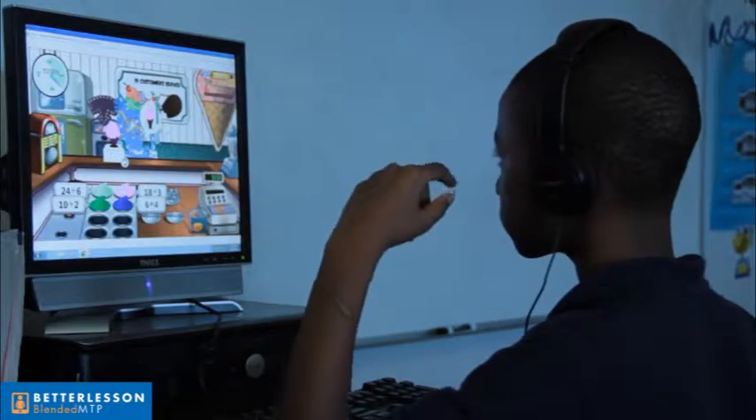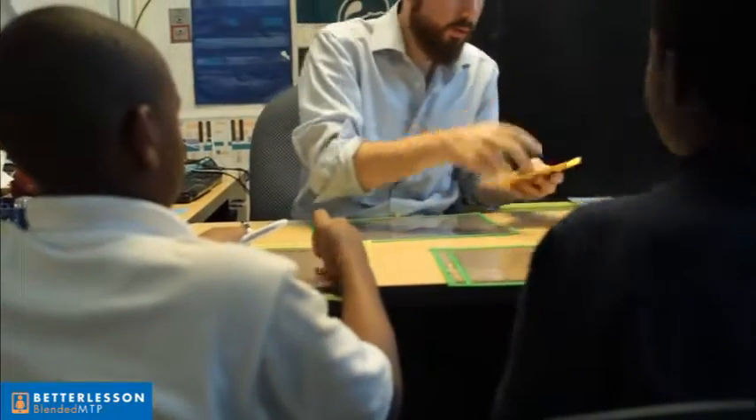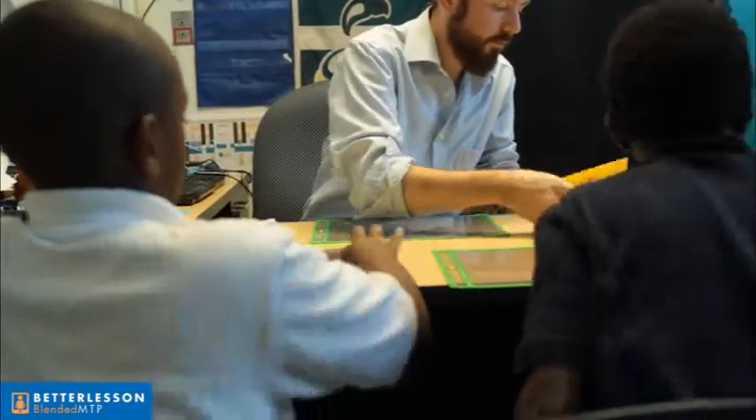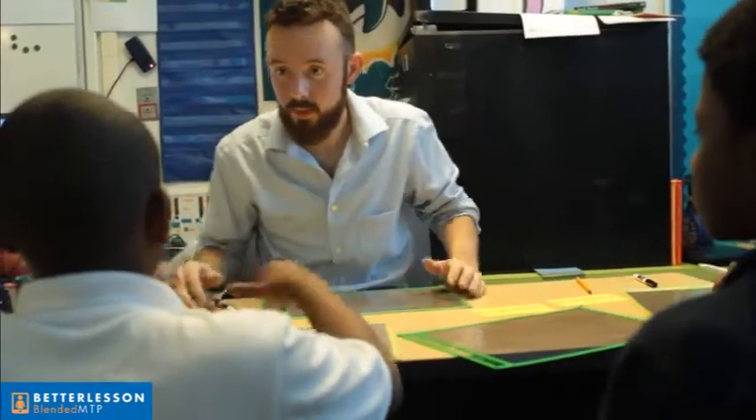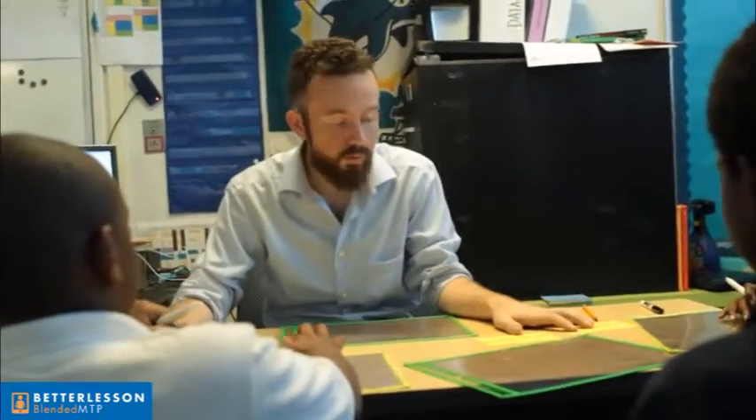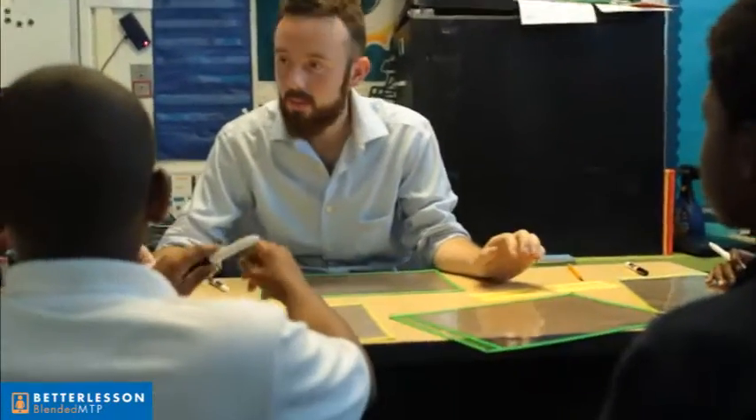You two are going to be buddies, and you two are going to be buddies. What I want you to do is solve both of these together, and then tell me which one is the biggest.